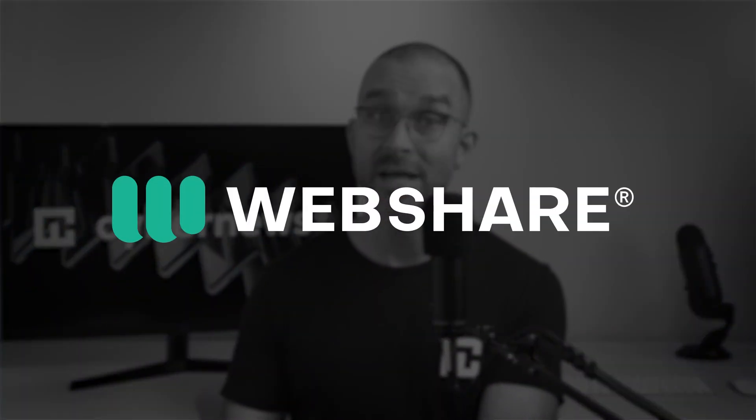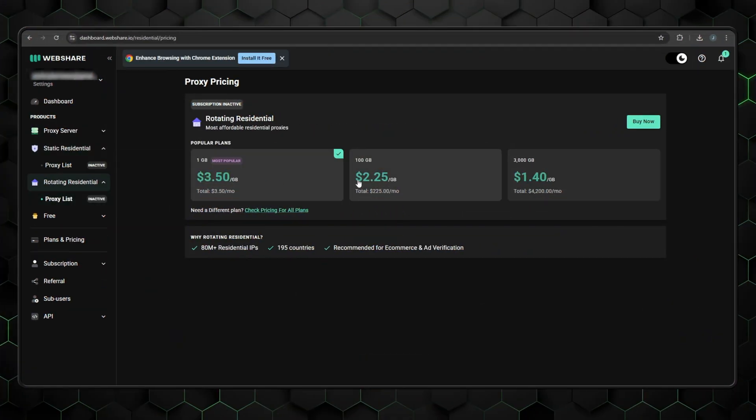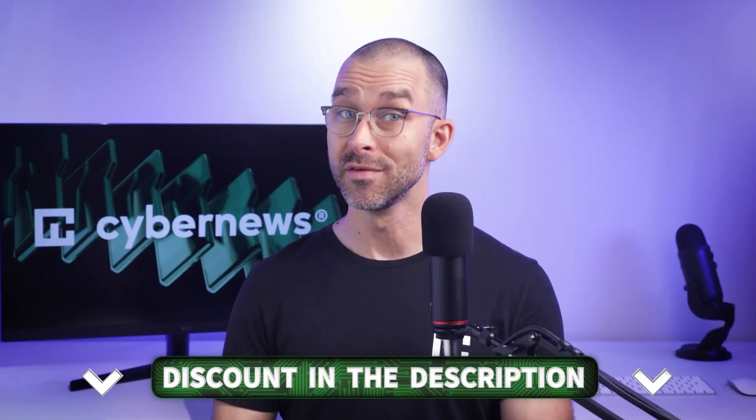For beginners, WebShare has some of the most affordable residential proxy plans on the market. It even offers a free trial — no credit card details required — and it's really easy to test their platform too. I left a link in the description for easy access, so if WebShare piqued your interest, make sure to test it out yourself.